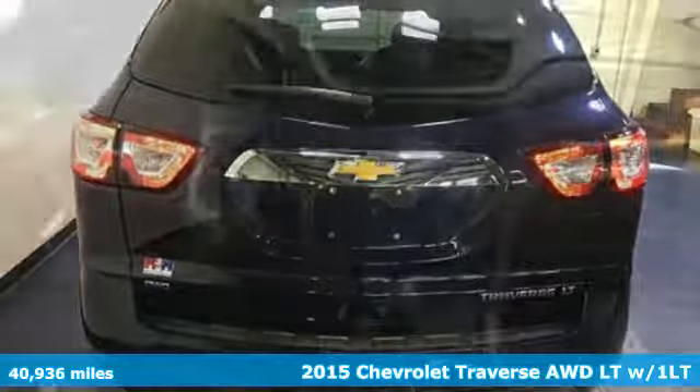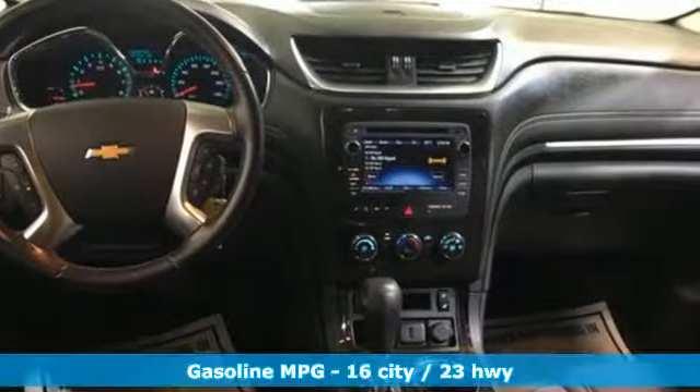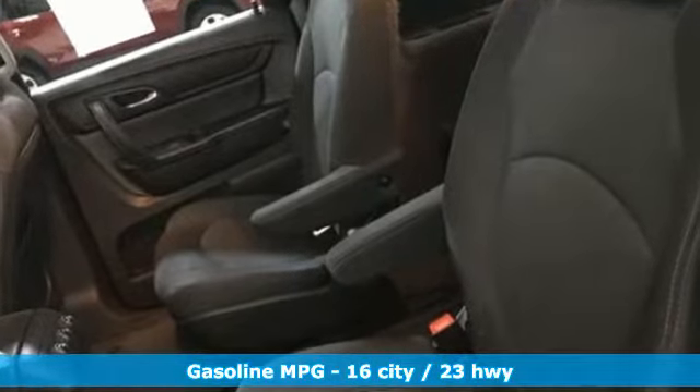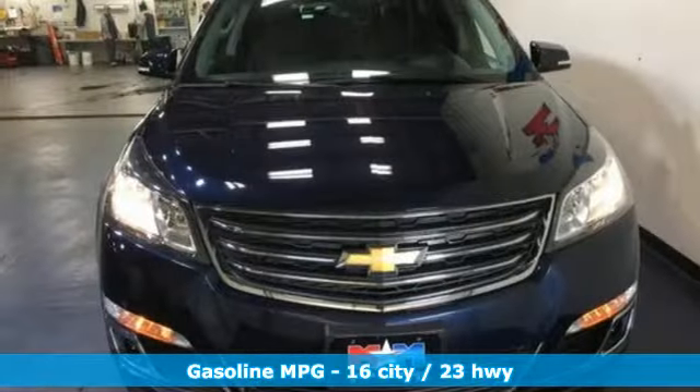It comes nicely equipped with features you'll love. V6 engine, front heated bucket seats, streaming audio, rear parking sensors, manual tilting steering column.